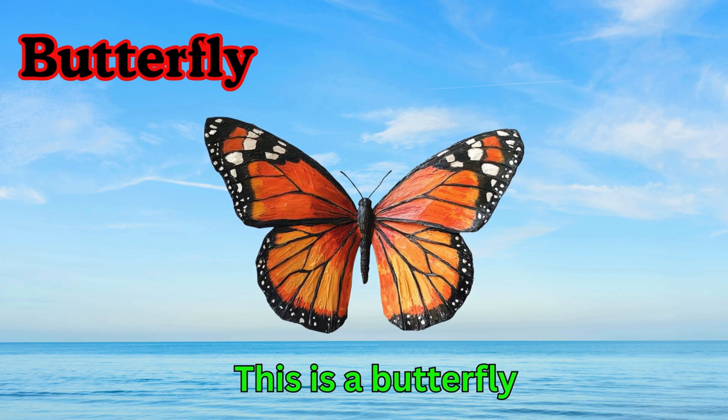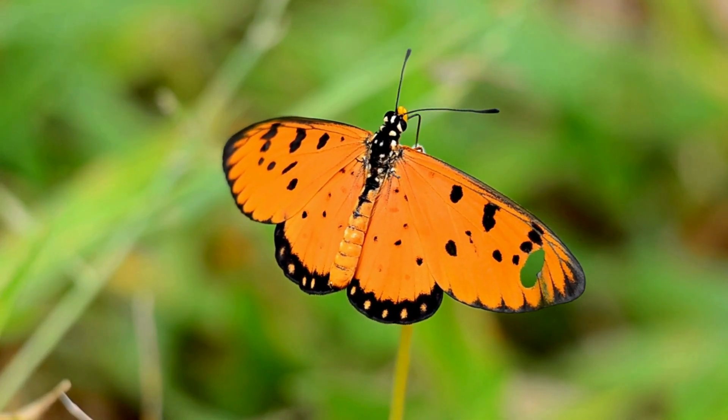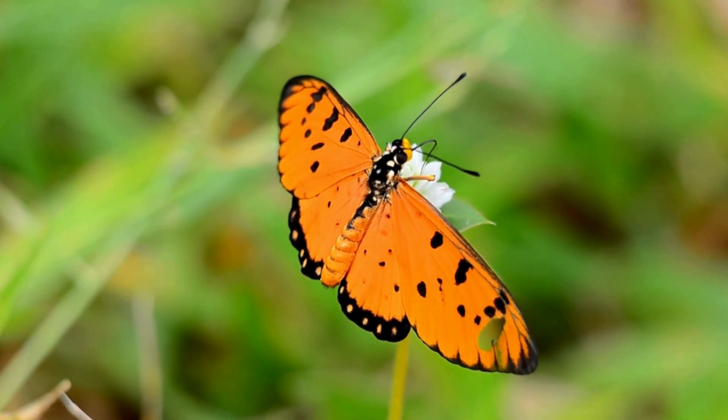Butterfly. This is a butterfly. Butterflies are colorful insects with big wings. They love to drink nectar from flowers. Butterflies come in many bright colors.